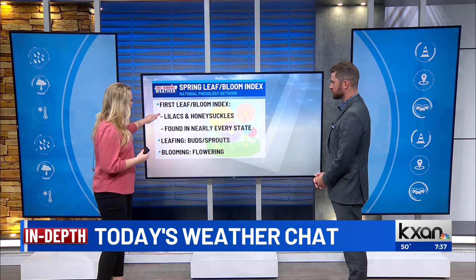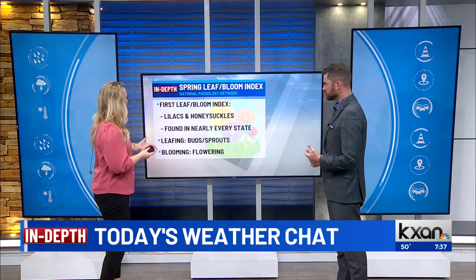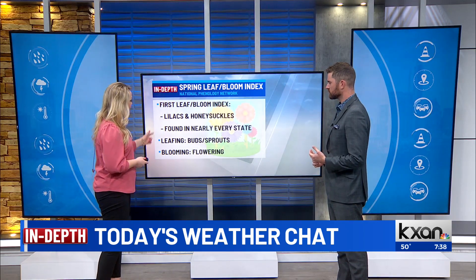They have what's called the first leaf and the first bloom index, and they're specifically looking at lilacs and honeysuckles — because they're typically the first to leaf and bloom, and they're found in nearly every state. By leafing, we're talking about the little buds and the sprouts, and obviously the blooms being the flowers. We're starting things off real early across the south.